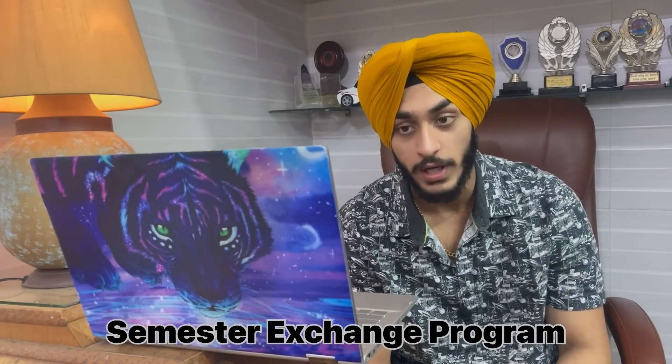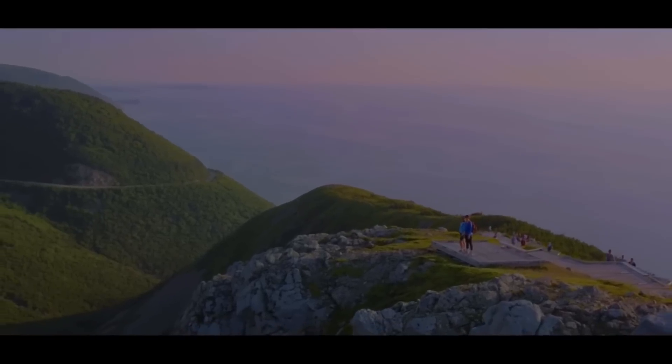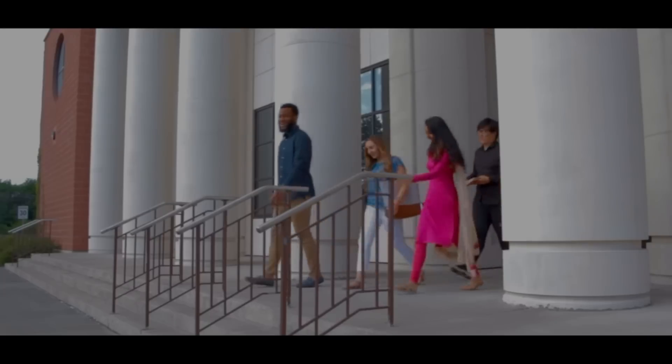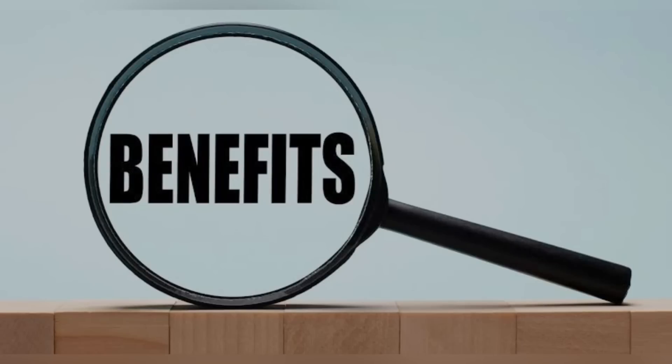The second option is the Semester Exchange Program. It is a program in which the student can complete one semester from abroad and make their journey international with the semester abroad program offered at LPU University. However, in this program you will get the final degree from LPU University only, not from the university where you did your one semester. There are multiple benefits — the student gets to study abroad for a full term with a university abroad.